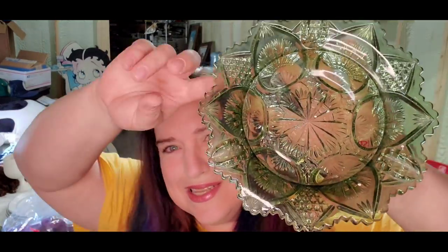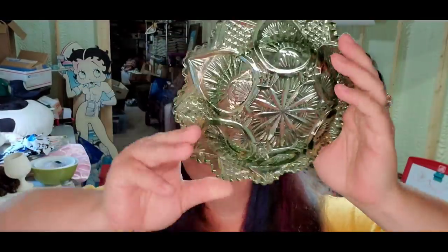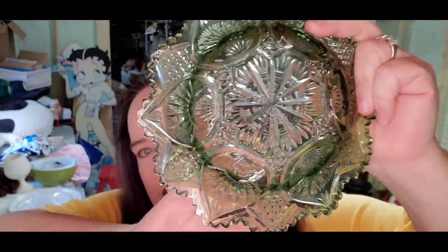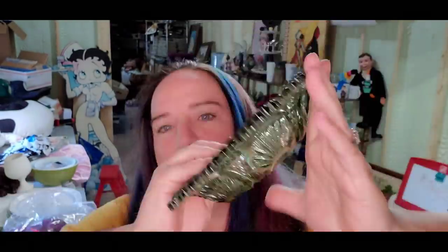Next is a smoky green starburst crystal cut bowl with a really pretty pattern. I only paid a dollar and it sold for $16 plus shipping — the buyer is $36 all in, so about a $13 profit. Up next is another DVD: the Incredible Hulk, brand new. Again, 30 cents in, about a $3 profit because my niece listed it, but it sold in less than two days, so I'm happy with that.